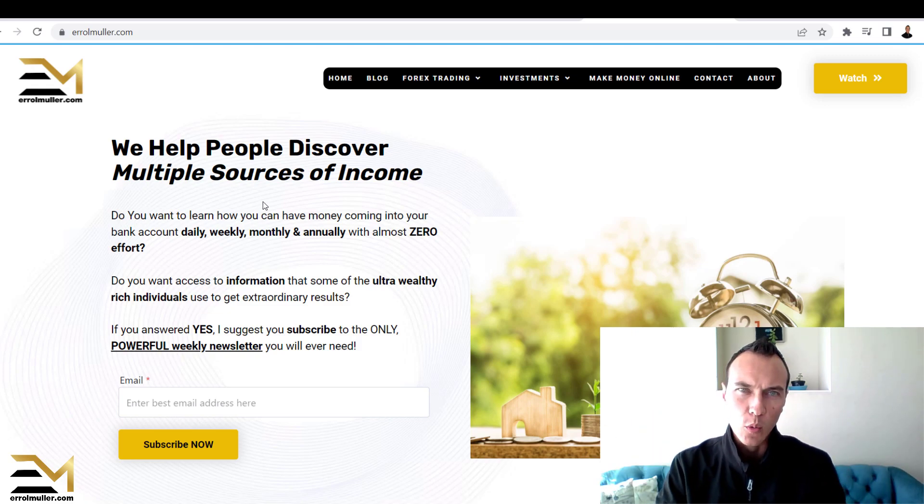Look at any wealthy individual in the world — they all have multiple sources of income. You cannot work on only one source of income. Think of a day job: if you were to get laid off or retrenched, you lose your income overnight, and your family is dependent on you. Multiple sources of income is the way to go.